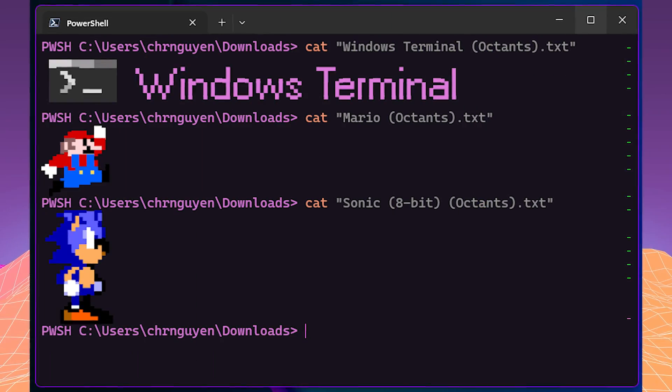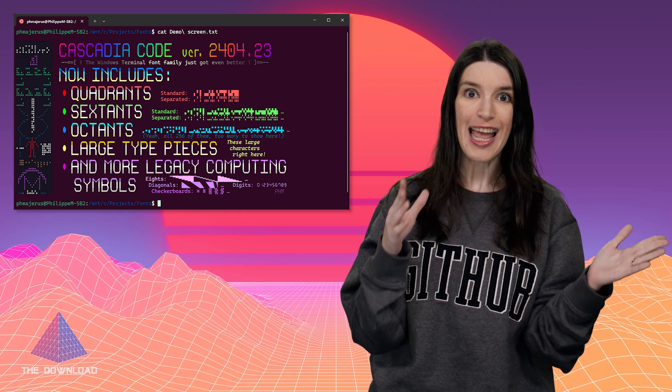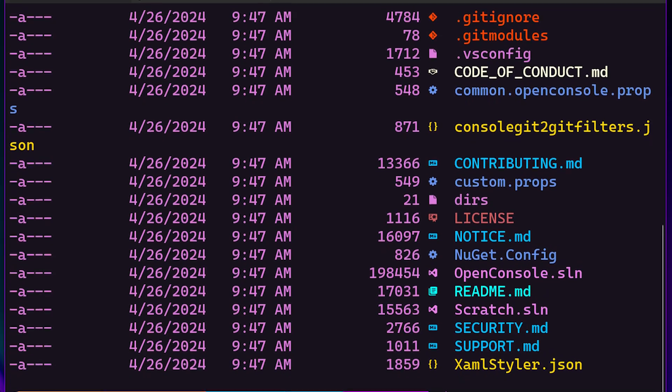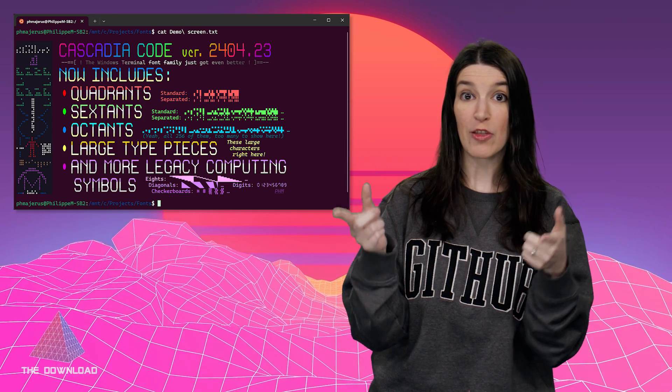Moving on to some font news — Cascadia Code, the open source font that Microsoft first released as part of Windows Terminal, and one of my favorite monospace fonts, recently received a huge update, the first in more than three years. This update adds support for quadrants, sextants, and octants — characters that can be used to generate graphics in the terminal — as well as large type pieces for better terminal customization. The biggest news is that there are now official Nerd Font variants of Cascadia Code, which includes code ligatures, and Cascadia Mono, the monospace style, meaning you don't have to patch the Nerd Font variants anymore. I actually wrote the script for this episode using Cascadia Code in VS Code.